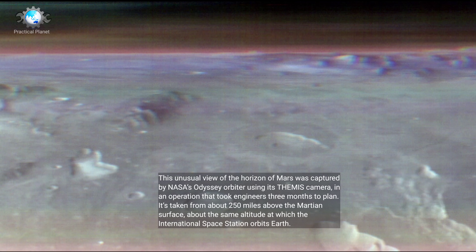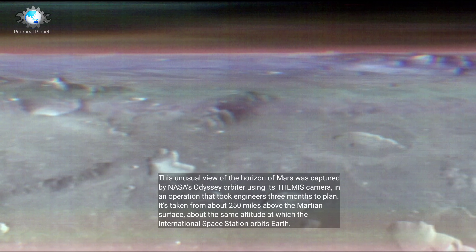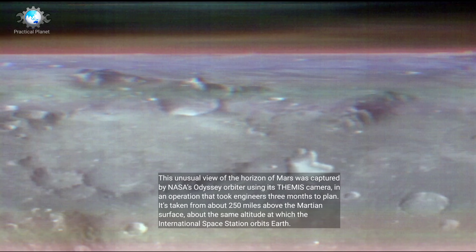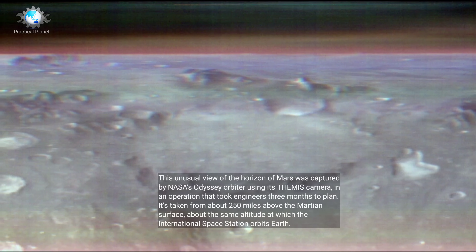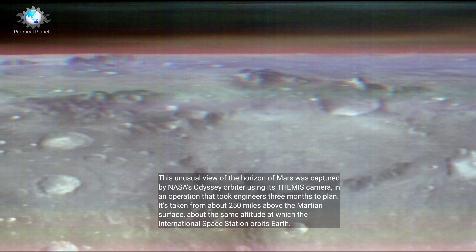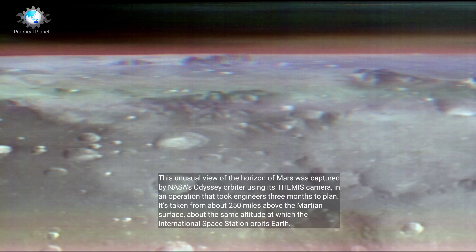This unusual view of the horizon of Mars was captured by NASA's Odyssey orbiter using its Themis camera, in an operation that took engineers three months to plan. It's taken from about 250 miles above the Martian surface — about the same altitude at which the International Space Station orbits Earth.